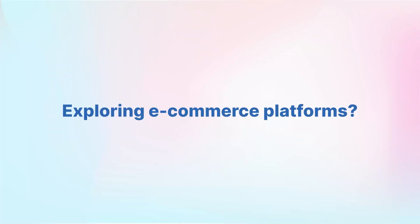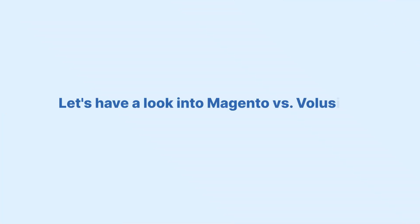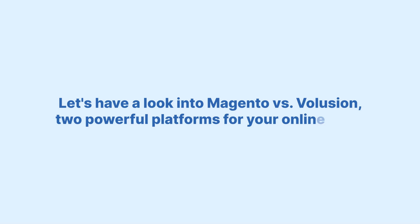Exploring e-commerce platforms? Dive into Magento versus Volusion for your online store needs. Which one suits your business best? Let's have a look into Magento versus Volusion — two powerful platforms for your online store.